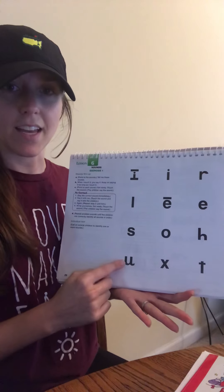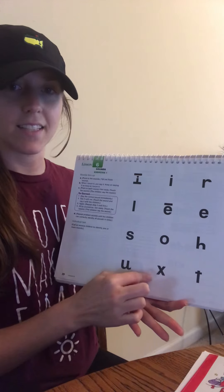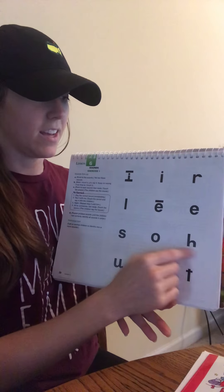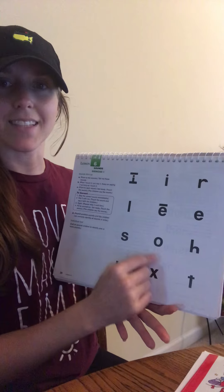Get ready. Yes, U. Get ready. Yes, X. Get ready. Yes, T. Get ready. Yes, H. Get ready. Yes, A.